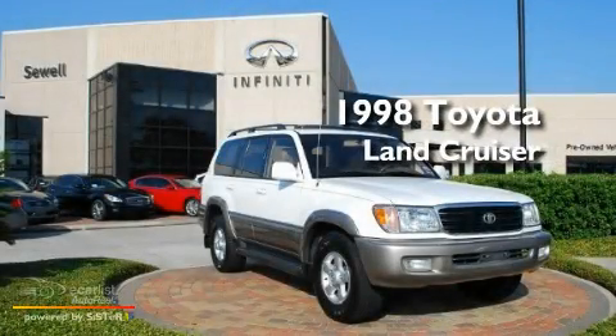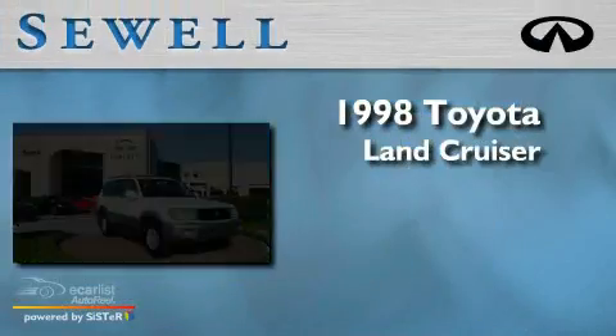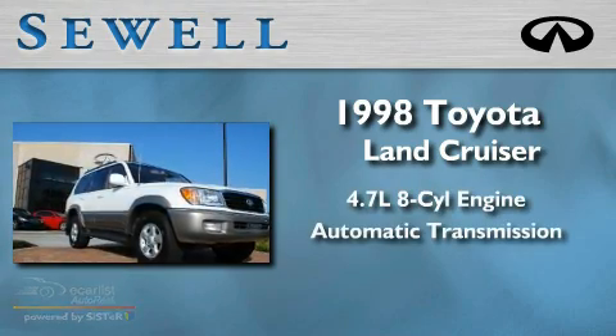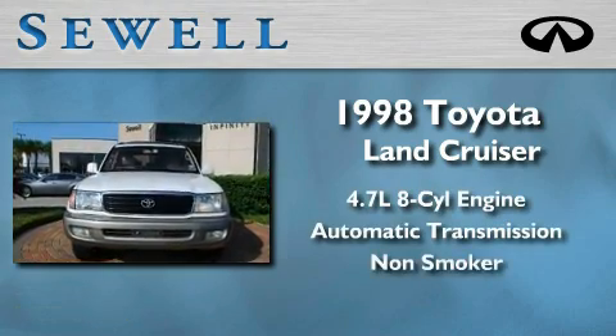This is a 1998 Toyota Land Cruiser. It has a 4.7 liter 8-cylinder engine and automatic transmission, and a clean non-smoker interior.